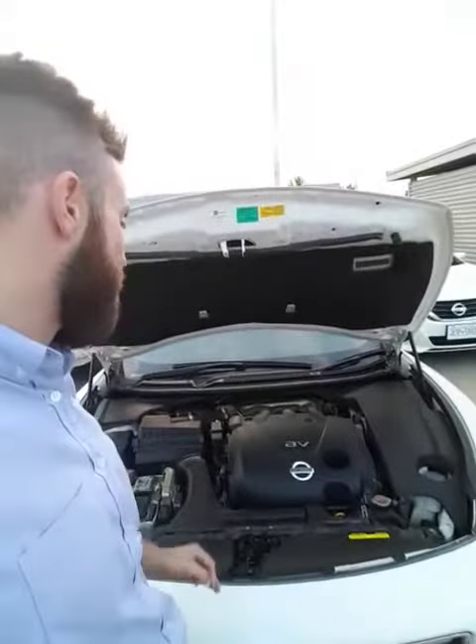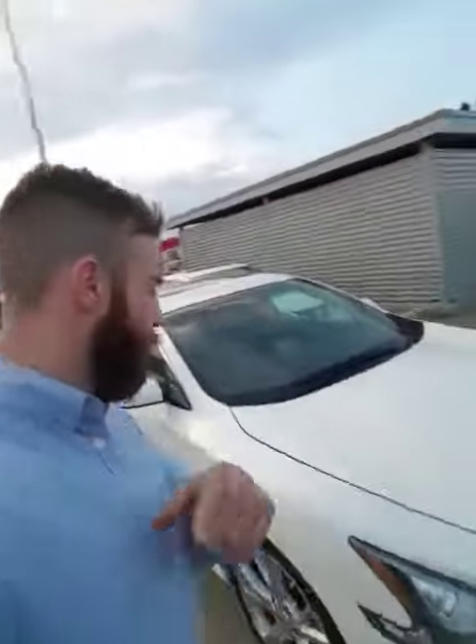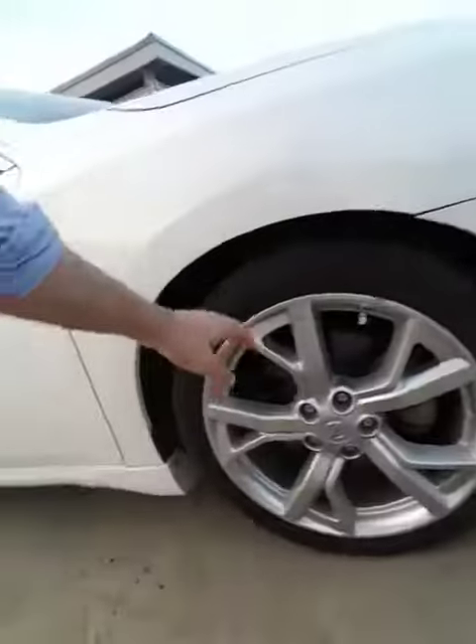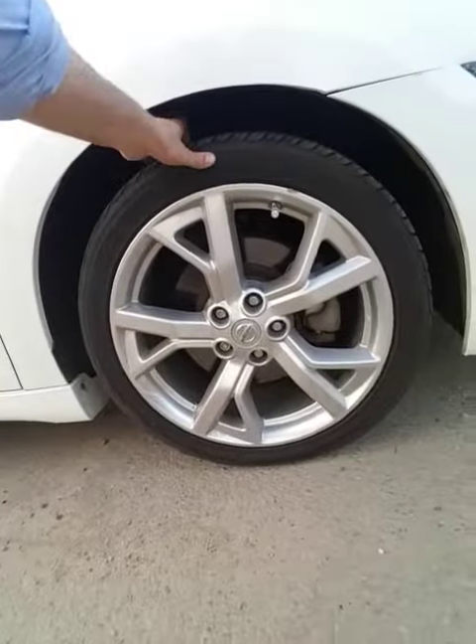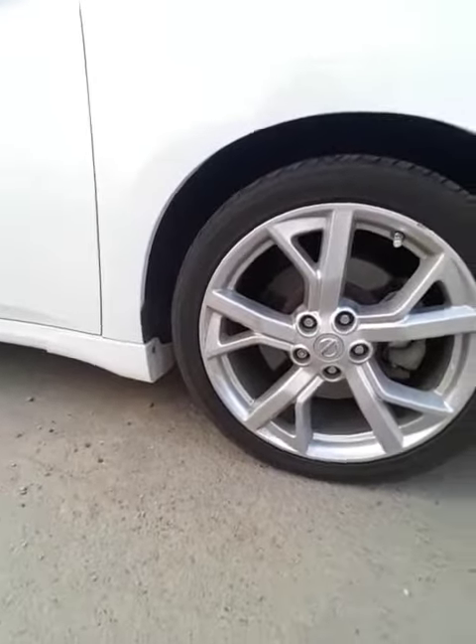It's extremely fuel-efficient — you get around 10 liters per 100 kilometers. Being a Nissan, you have very low cost of ownership and easy access to all the service areas underneath here, making it very easy to do your own maintenance. You've got tons of tread left on the tires, and you are sitting on 19-inch aluminum alloy rims.